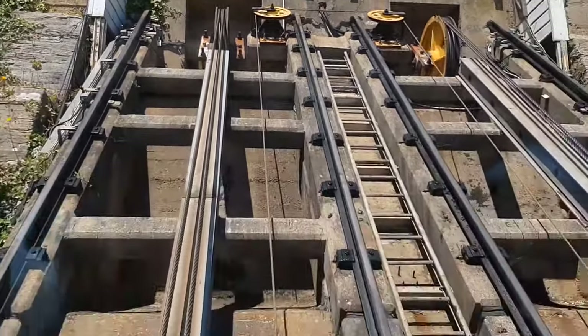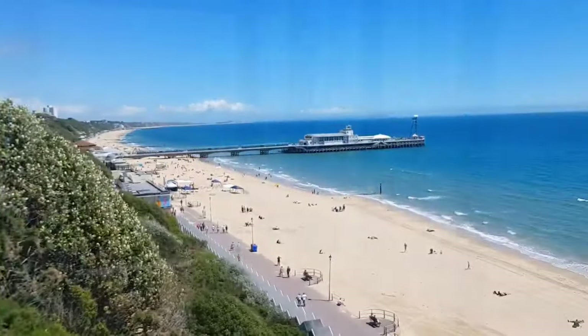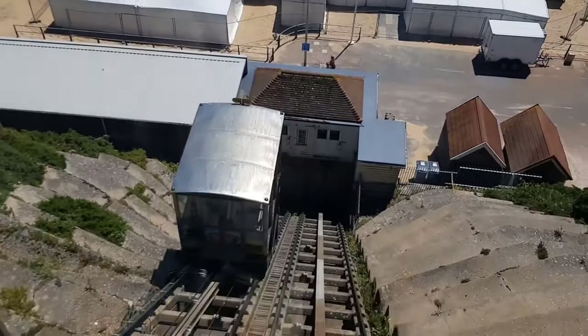The cliff lifts are not just a means of transportation. They are a part of Bournemouth's rich heritage, connecting people to the scenic wonders that have attracted hearts for years.